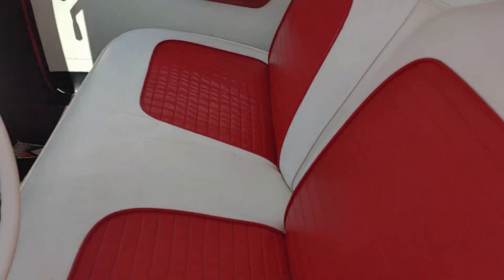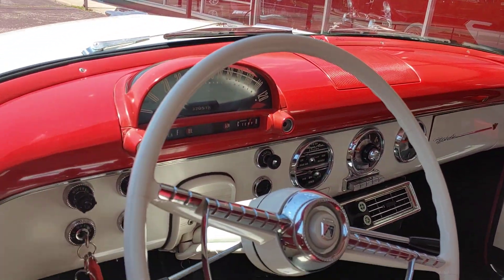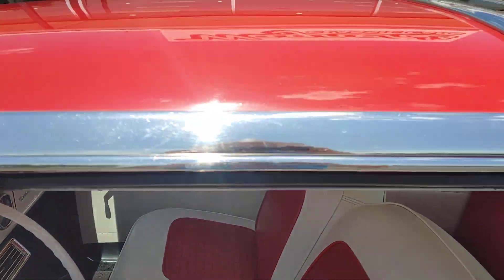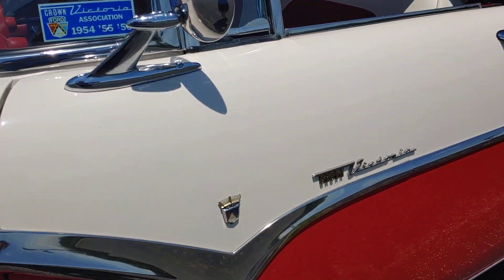Take a look inside. Look at the headliner. It's got the air conditioning on it and it's just sweet. The chrome is very good.